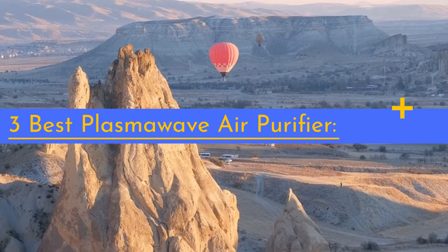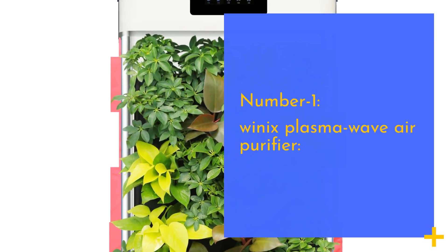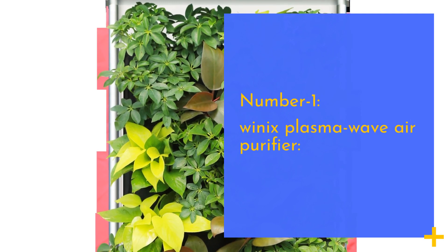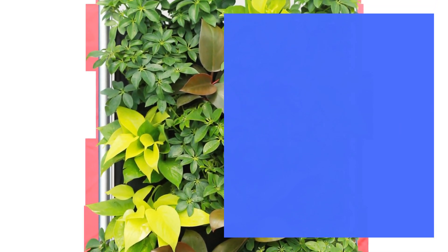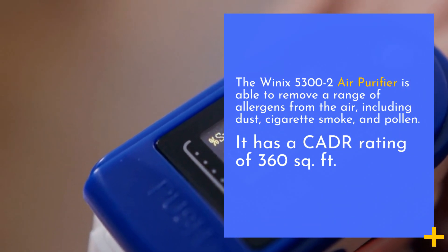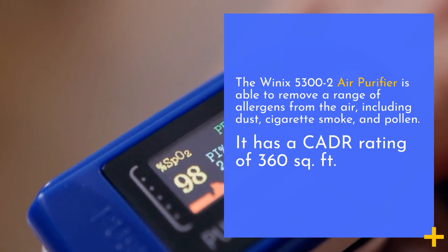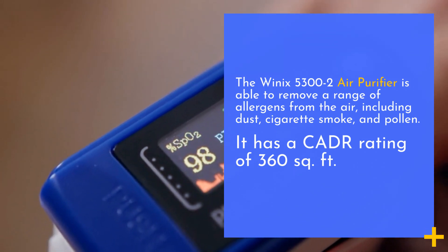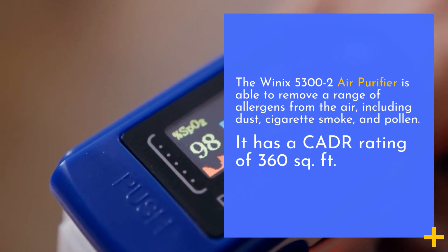3 Best Plasma Wave Air Purifiers. Number 1: Winix Plasma Wave Air Purifier. The Winix 5300-2 air purifier is able to remove a range of allergens from the air, including dust, cigarette smoke, and pollen. It has a coverage rating of 360 square feet.